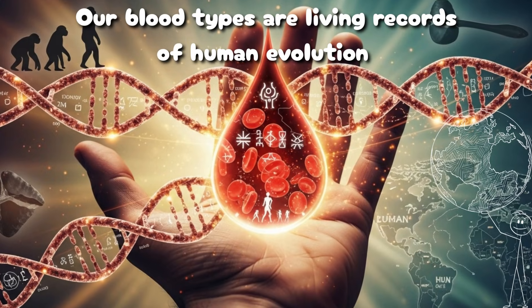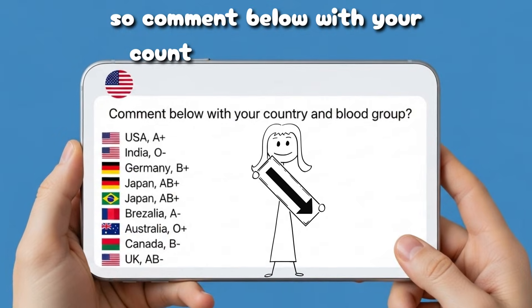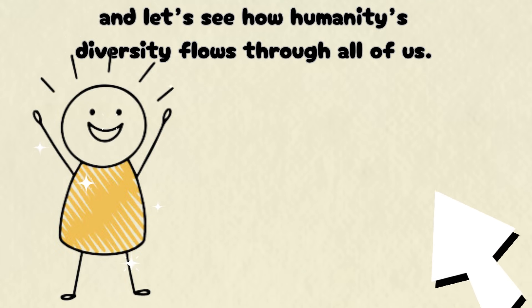Our blood types are living records of human evolution, shaped by survival, diet, and disease. Comment below with your country and blood group, and let's see how humanity's diversity flows through all of us.